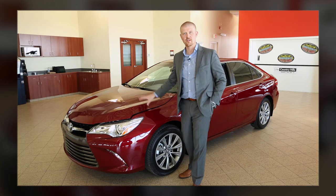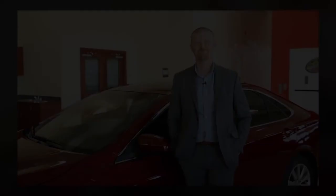The 2015 Camry now comes fully equipped and standard with 10 airbags along with the Star Safety System — it's guaranteed to keep your precious cargo safe. I hope you enjoyed my walkthrough on the 2015 Camry XLE 4-cylinder. Come on down to Country Hills Toyota; we'd be happy to take you through the vehicle.